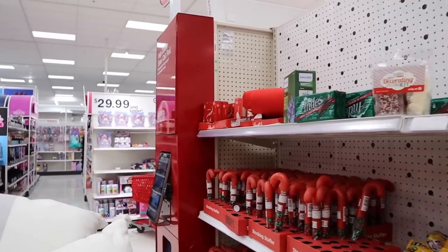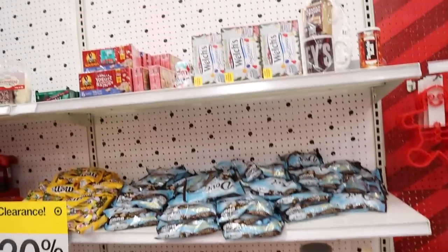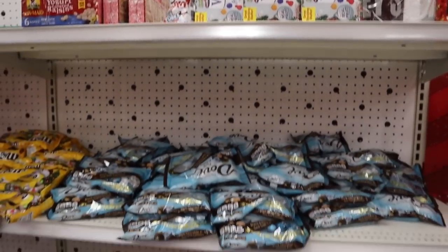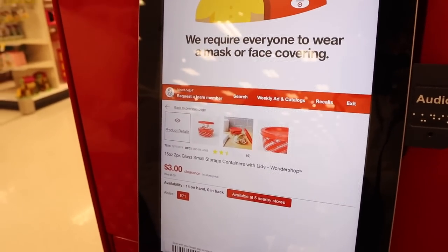These are honestly all super good deals, but like we definitely don't need any more candy. But just because it has a snowflake on it, it's literally 50% off — which is insane. Those little glass storage containers are only $3 on clearance.